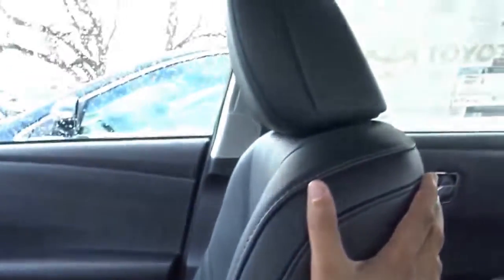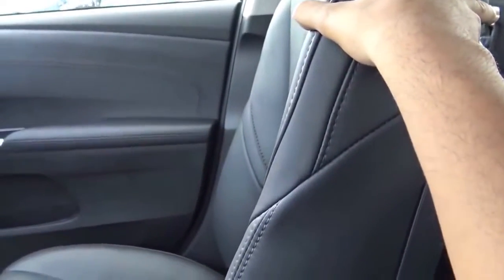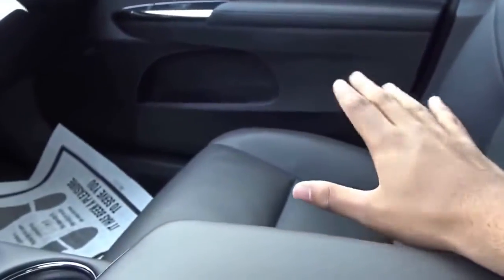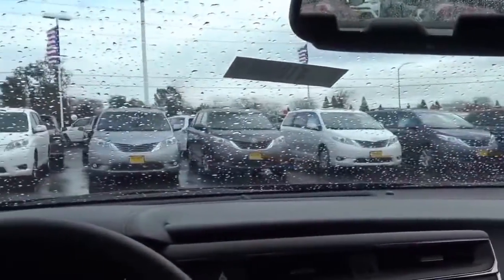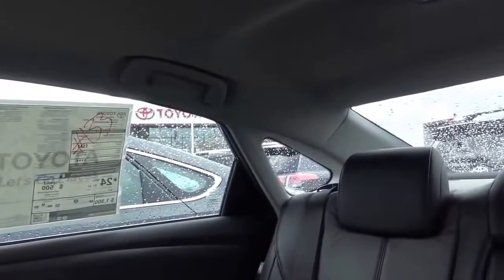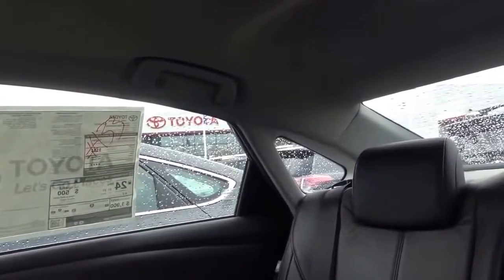Seating comfort in the Avalon is excellent. The seats are very plush — they feel just like Lexus seats, buttery soft — and they're great for long road trips. Thigh support is also excellent, especially with the thigh extension. Visibility is pretty good with lots of glass area on the front windows, though there's a small hump that intrudes slightly on windshield visibility. Rearward visibility is okay but not the best in class, though the large rear quarter window helps.